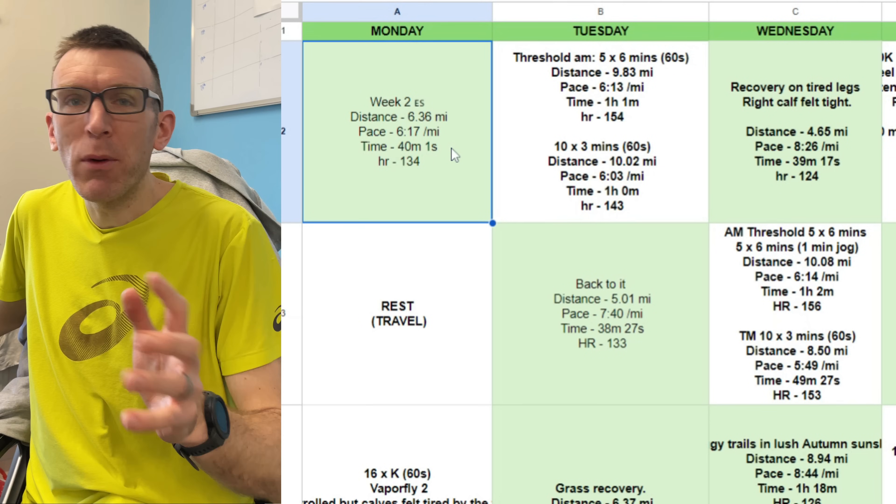We'll have some talking points at the end, but before all that, we're going to dive in and go through his eight weeks. So here we go — eight weeks out from Valencia.